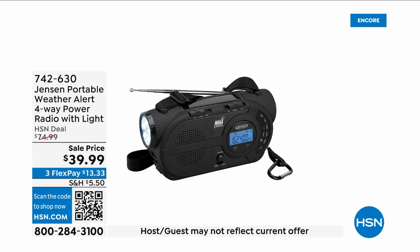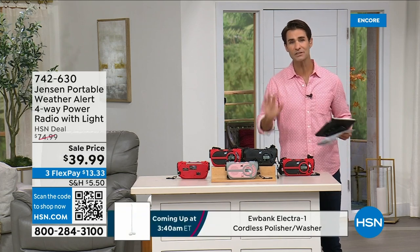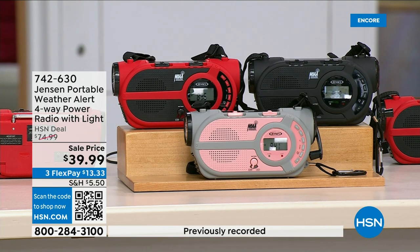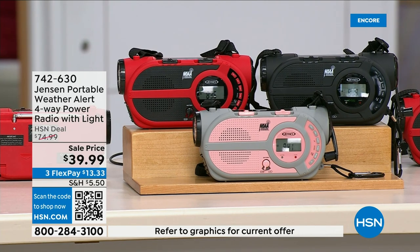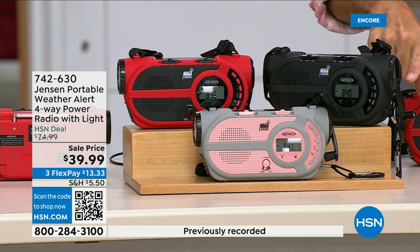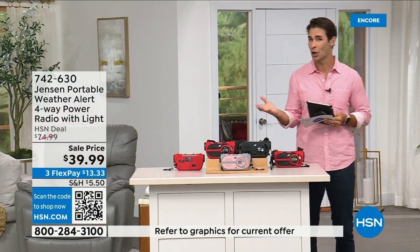There are major emergencies and disasters going on — power outages, hurricanes, big storms — putting people in emergency situations. This is the ultimate in preparedness: the Jensen Portable Weather Alert four-way power radio. It's also got a flashlight. Whether you're camping, hiking, or building an emergency kit — it's your AM/FM radio, but there are seven designated weather channels so you can always stay up to date. There's a solar panel on top, and a hand crank on the side to power the internal battery.